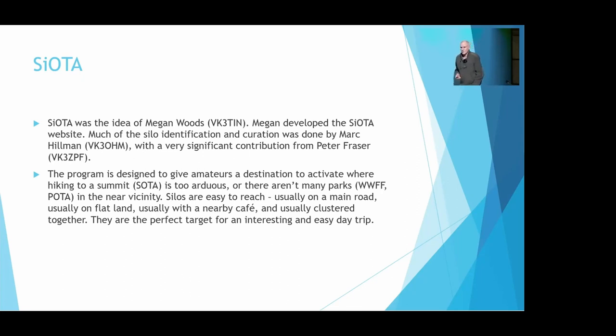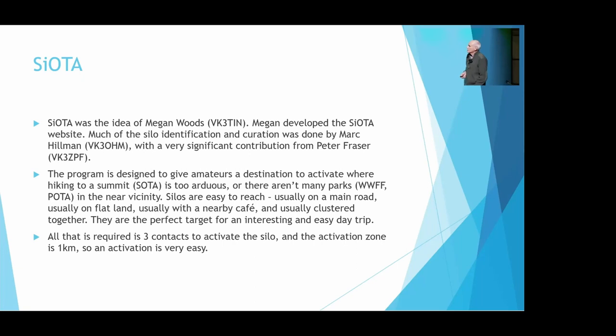A couple of the radio clubs have organised a silo weekend and had a bit of a blitz on the silos — there's plenty to choose from. It's incredibly easy. All you need is three contacts, which isn't difficult. The activation zone for the silo is one kilometre, which sounds like a lot, but when you're in the inner city, you need it. Out in the country it's not an issue, but if you're trying to activate the silo in Brunswick, it's a bit challenging — so you need the kilometre. Activation is very, very easy.